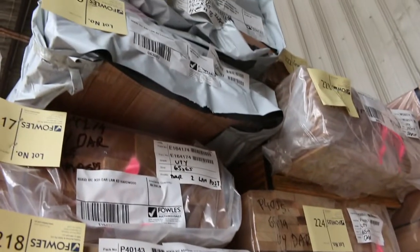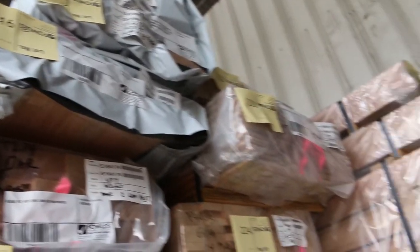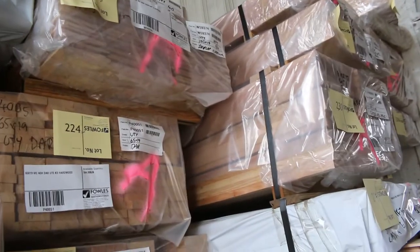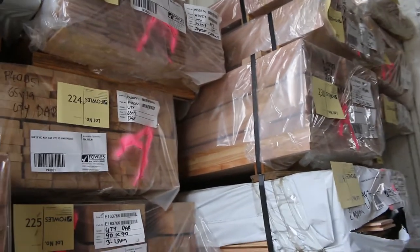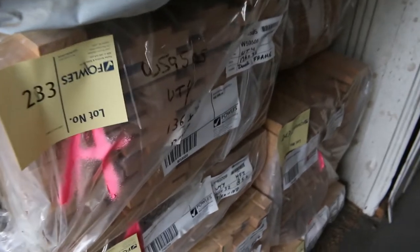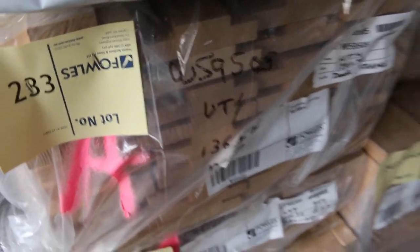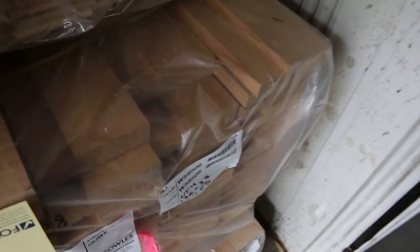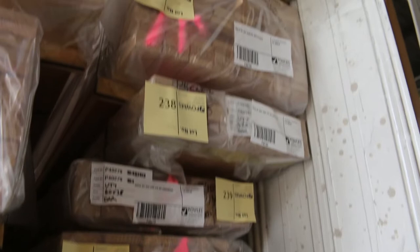There's also a couple of packs of 42 by 19, some 65 by 65, and 90 by 45 — what a fantastic load. More shiplap cladding, some door frame material at lot 233, some batten stuff 42 by 32, and styles at lot 243 — those are the 136 by 33 styles. Lot 242 is a pack of 85 by 19 ash flooring. Absolutely magnificent load of vic ash altogether.